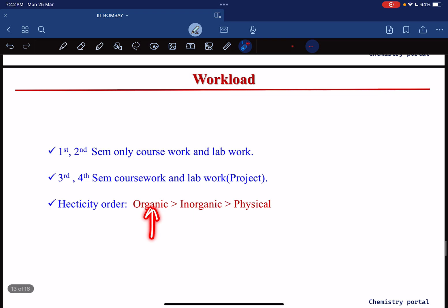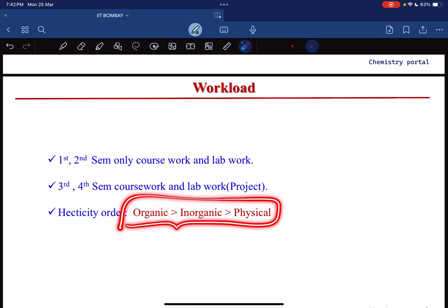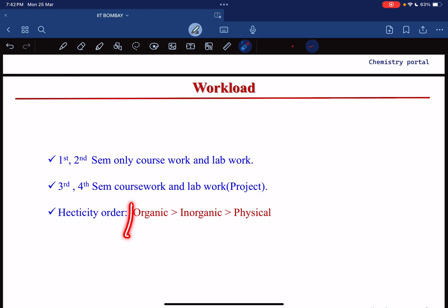If you choose the organic lab you will get no time for extra-curricular activities or exam preparation. Then comes inorganic, then physical. However, your personal interest should dominate over the general trend — if you are very interested in organic, then choose only organic. But if you want time for preparation for NET, GATE, or a government job, then choose physical; you will get more time for extra preparation.